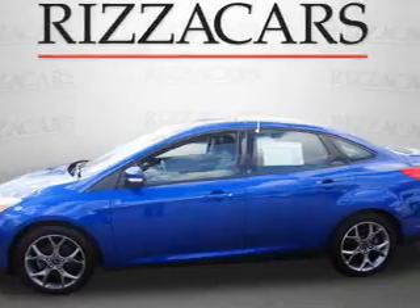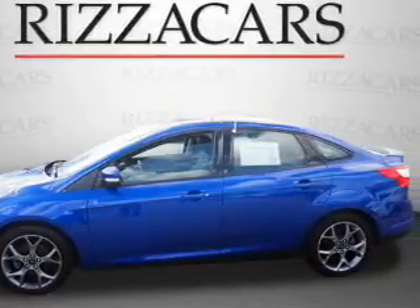alloy rims, keyless entry, power mirrors, traction control, and anti-lock brakes.